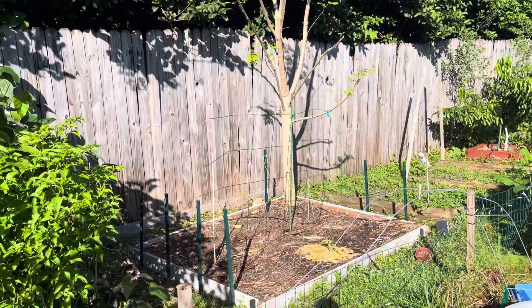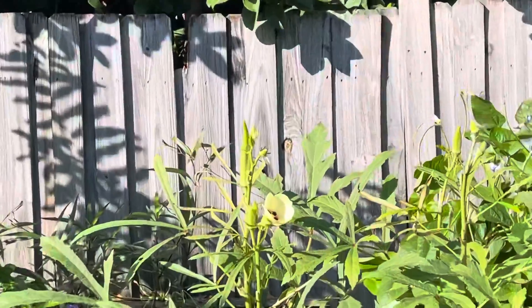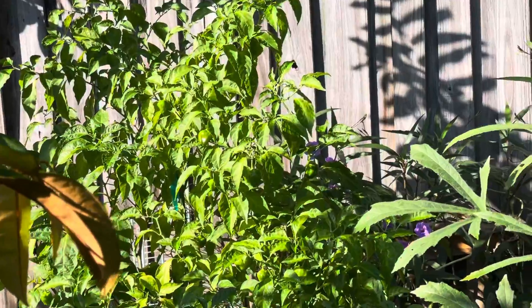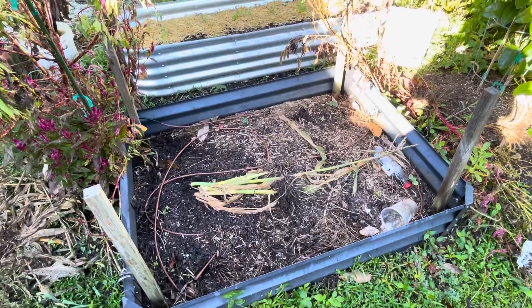I'm gonna put compost first and then mulch it. Look at how beautiful the okra flowers are — isn't that beautiful? Look at the peppers, full of peppers! And today I'm gonna work a little bit in here, I'm gonna prep this for my onions.